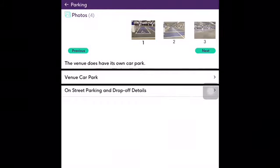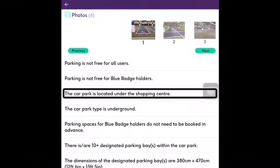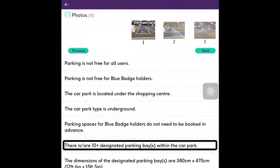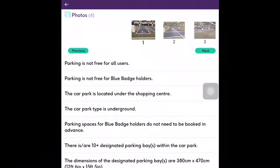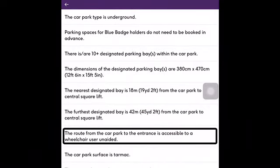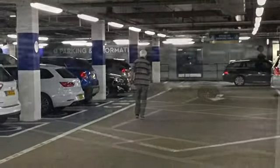There is an underground multi-story car park full of disabled spaces. You will still have to pay for parking whether you are a blue badge holder or not. The ground floor of the shopping centre can be accessed via escalators or a lift. Here is a montage of images from the car park.